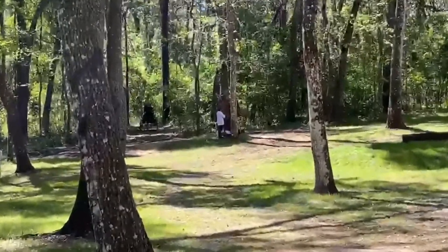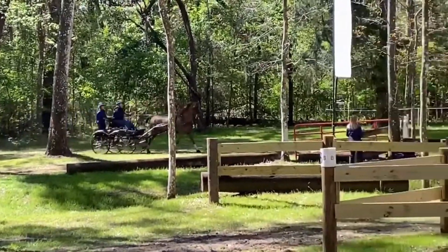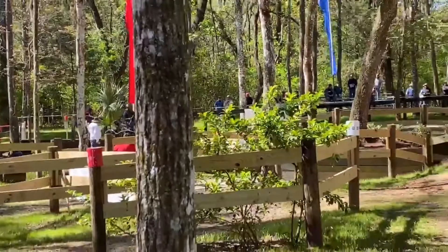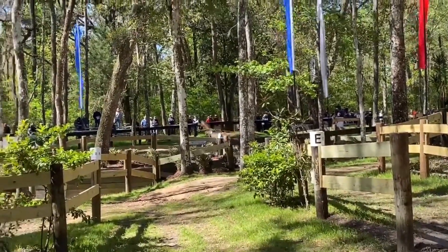We galloped out really nicely. This is the entrance to the gulch. The gulch is the signature hazard for the Live Oak International. I have my mom on the back who is turning 74 this year.